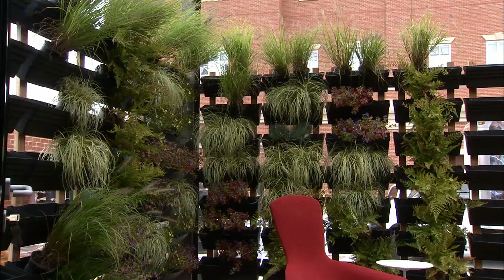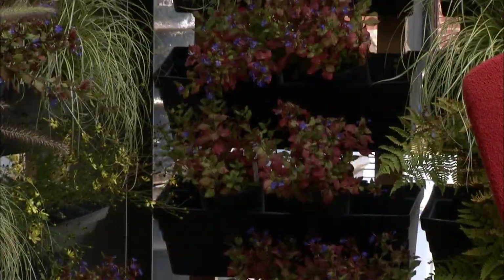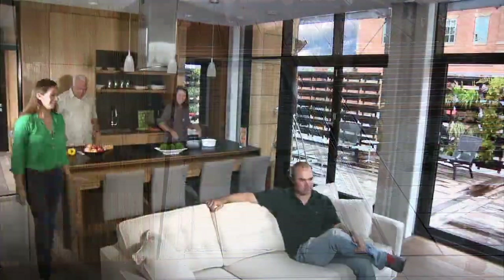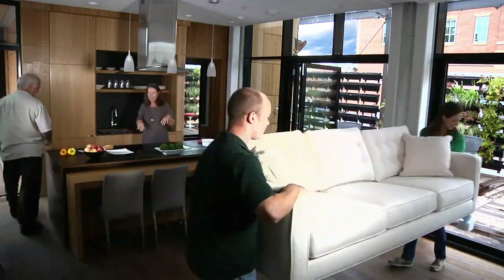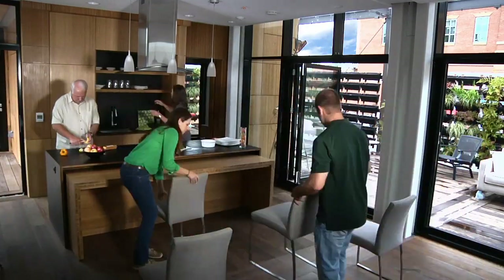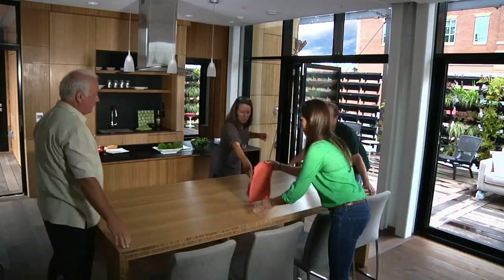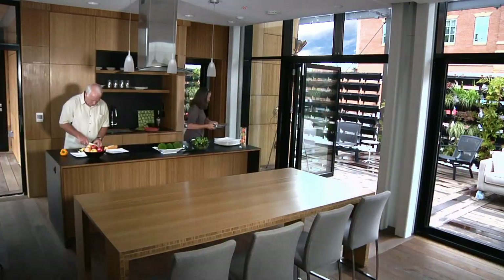A vertical garden provides privacy, beauty, and even food. Reflecting ponds collect runoff from the slanted roof, providing rainwater for the plants. Adaptable furniture makes for versatile living indoors and out. A one-bedroom, single-family home, Urban Eden comfortably accommodates a couple — dual income, no kids, or empty nesters.